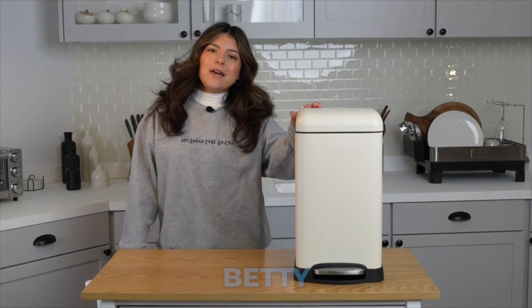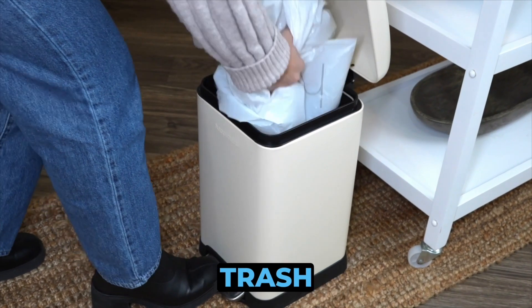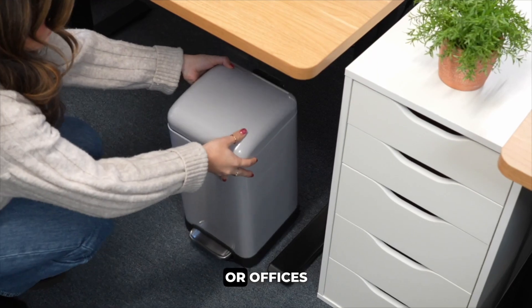In 10 vibrant colors, meet Betty Mini by Happymis, a 3.2 gallon step open trash can perfect for small spaces like kitchens, bathrooms, bedrooms, or offices.